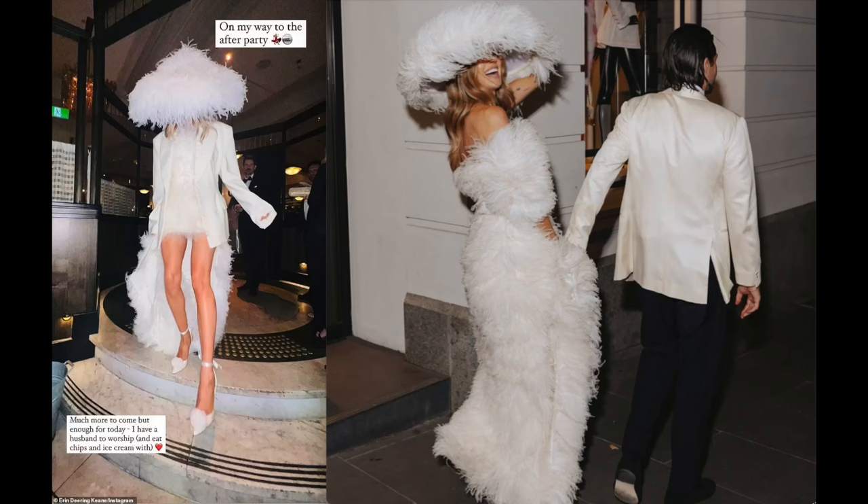Next up, we have Erin Deering's wedding look, and it's so different. So much feather — she's got a short front, long feather back, and you can't miss the hat. This is so unconventional for a wedding look. The only thing traditional bridal about this look is the color. There are wedding dresses with feather that are pretty common, though at Lovella Bridal it is not something that our brides typically gravitate towards.